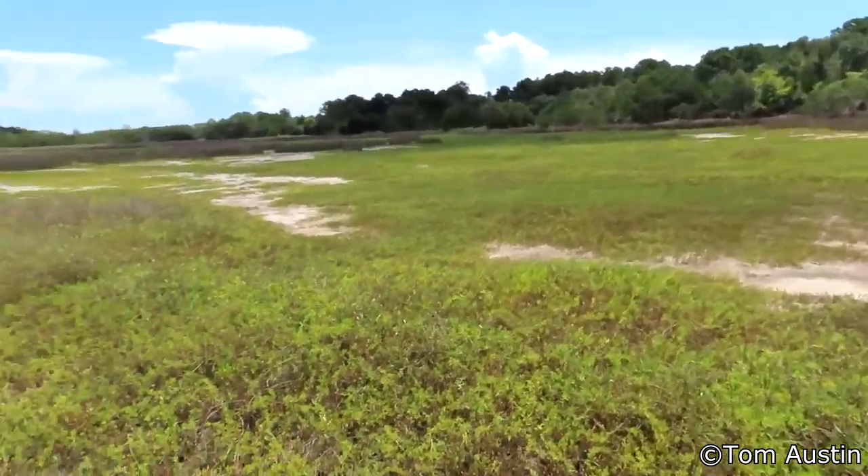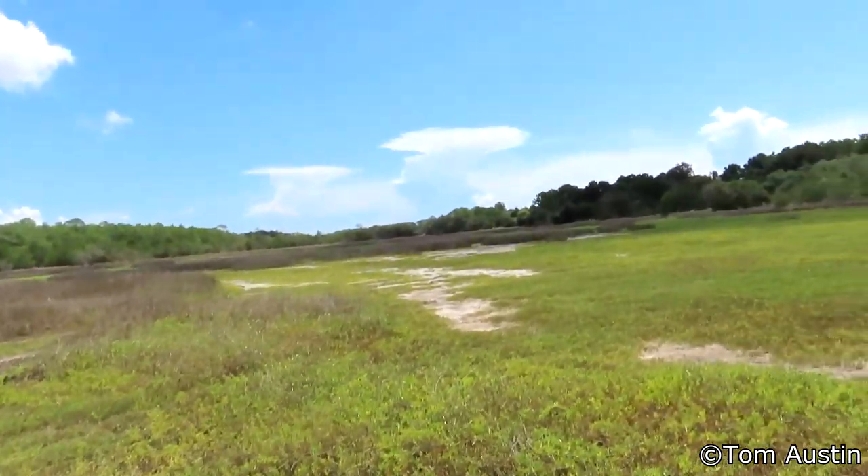The reason why I'm out here in the salt marsh is because their host plant is batis — it's a type of saltwort. And as you can tell, there's a little bit of batis out here. Just a bit. Only a couple hundred acres.